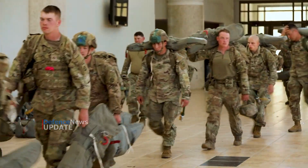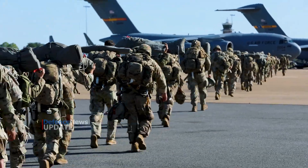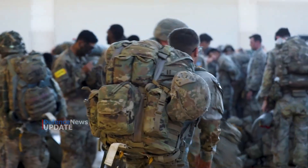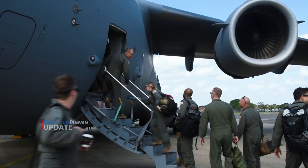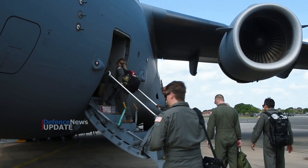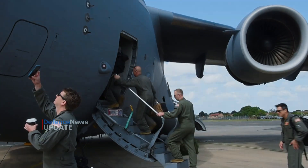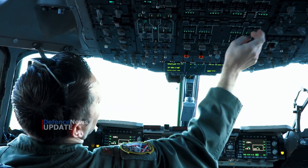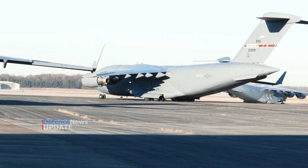The C-17 is operated by Air Mobility Command from Travis AFB, California; Dover AFB, Delaware; Joint Base Lewis-McChord, Washington; Joint Base Charleston; and Joint Base McGuire-Dix, Lakehurst, New Jersey. Pacific Air Forces operates C-17s from Joint Base Elmendorf-Richardson, Alaska, and Joint Base Pearl Harbor-Hickam, Hawaii.